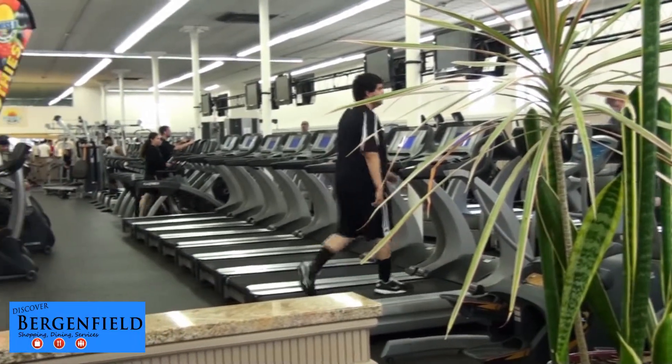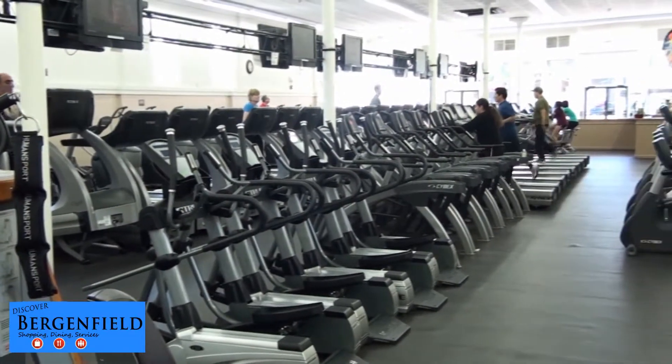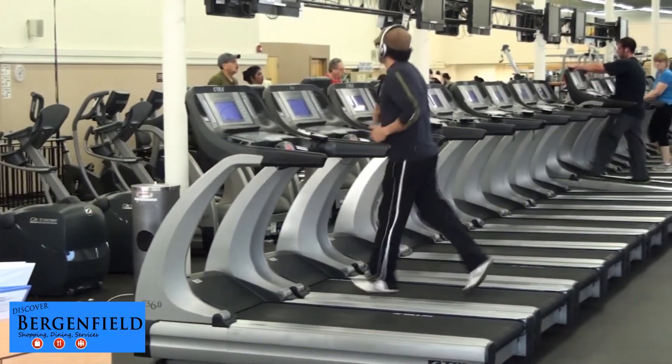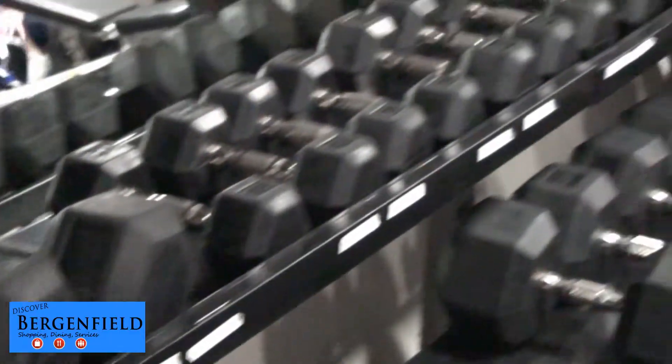The goal of Fitness 2 is to provide Bergenfield and the surrounding communities with a convenient and affordable health club experience featuring the finest equipment. Fitness 2 delivers an award-winning experience starting at less than $10 per month, plus there's plenty of free parking nearby.